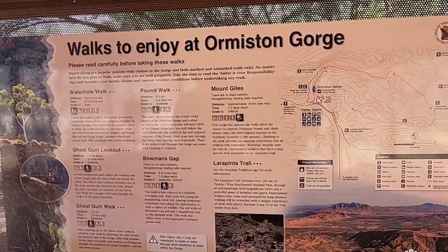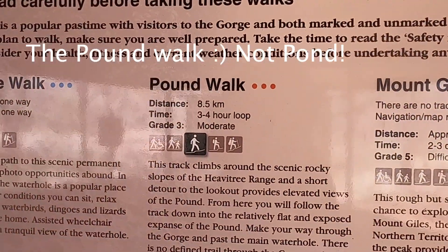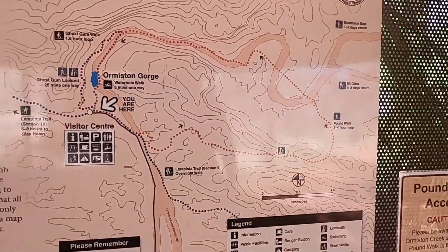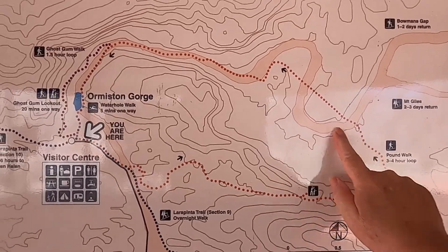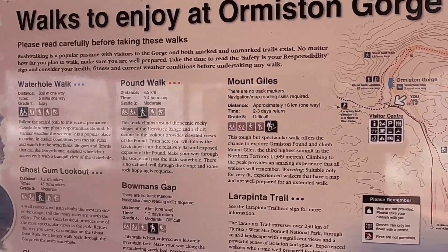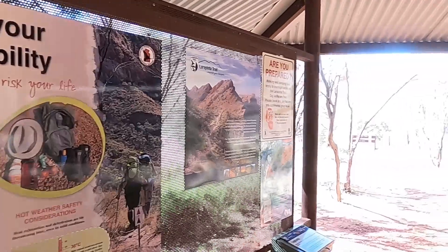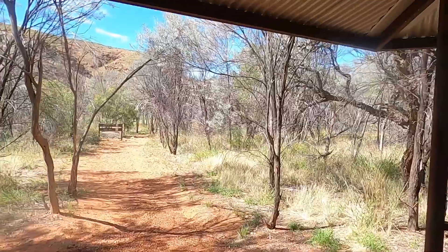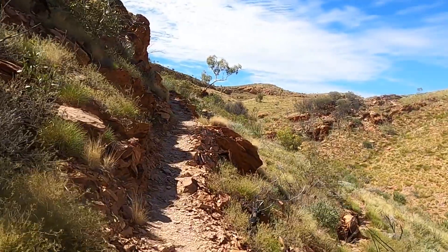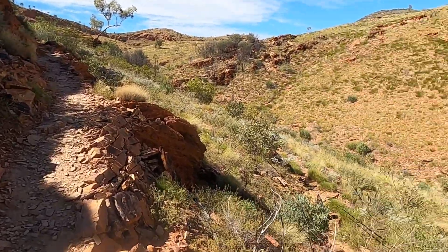Here are all the walks you can do. We're going to do the pond walk — it's a loop track, 8.5k, three to four hours. Following the orange dots, we'll start with the big one and do the smaller ones tomorrow. We'll head this way, follow the orange markers. A little bit of a narrow goat track now — wouldn't want to come undone.